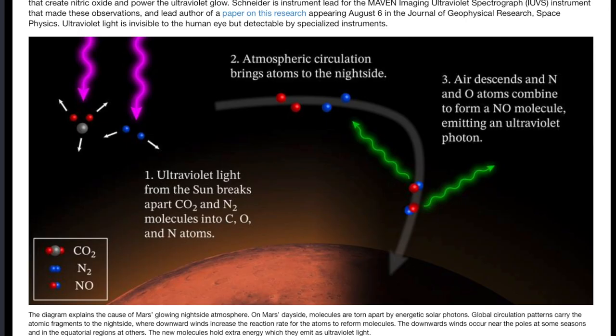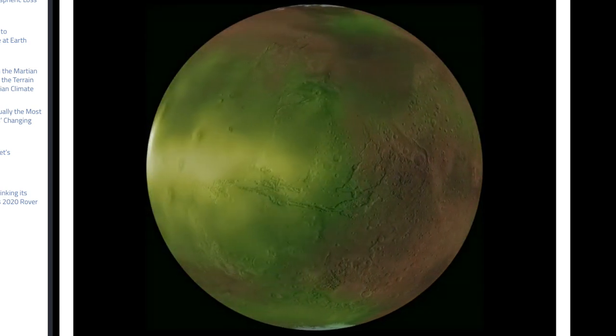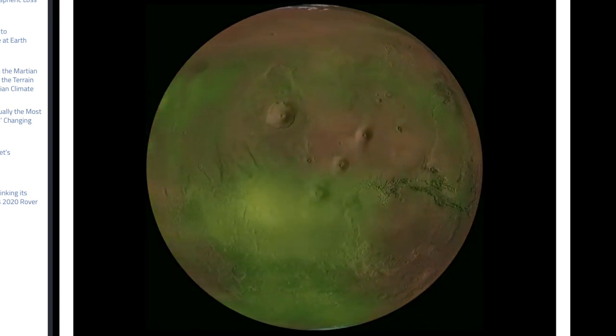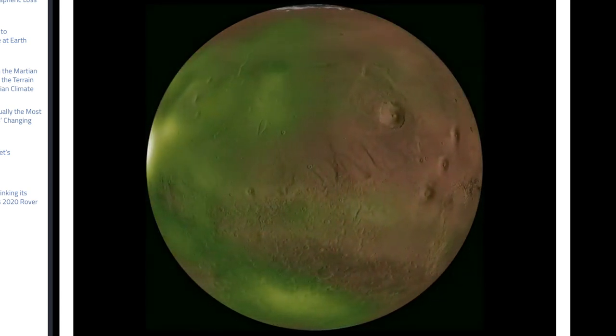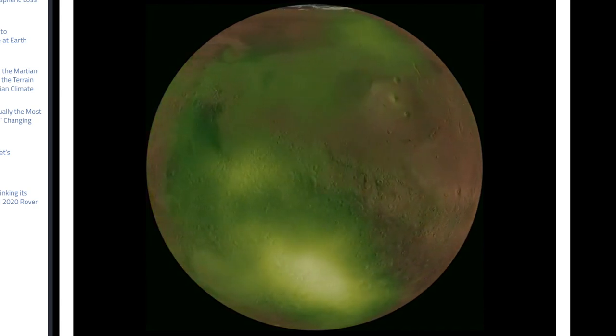Let's go to Mars next, where the nightside atmospheric cooling and compression forces chemical interactions near the top of the sky and they produce an ultraviolet nightglow. This is not tremendously different from Earth's nightglow except Earth's is really green. The green here is more for visual aid — wavelengths outside the visible range don't actually have colors.